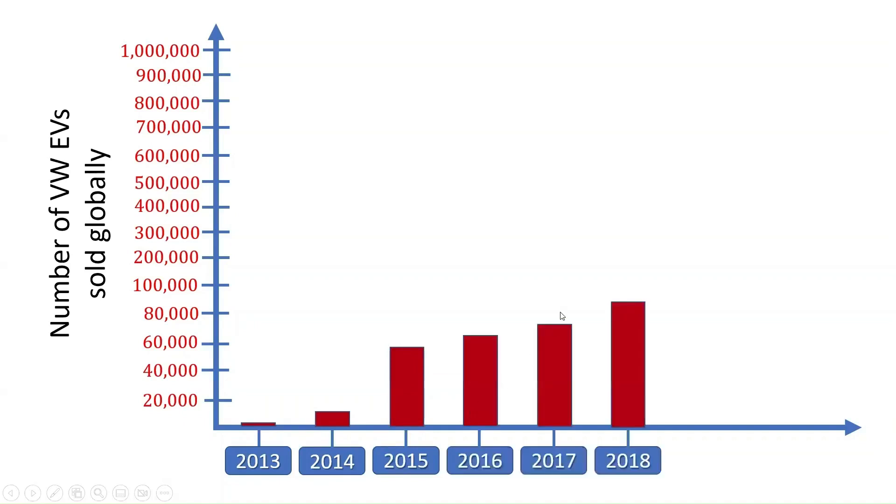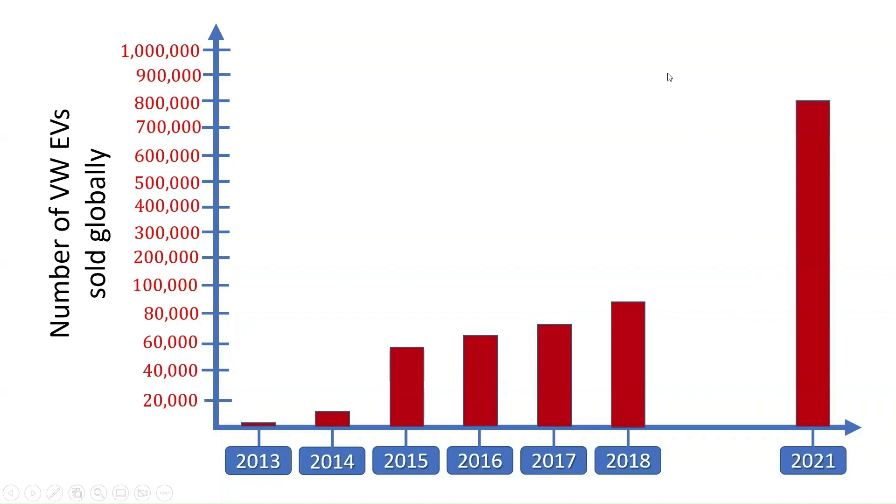Furthermore, 70,226 cars were delivered in 2017, 83,168 vehicles were delivered in 2018, and almost 800,000 vehicles were delivered in 2021. At the same time, about a million vehicles are projected to be sold this year.